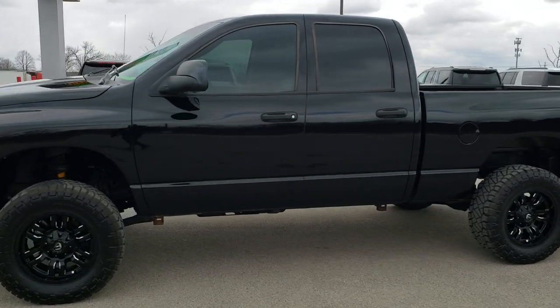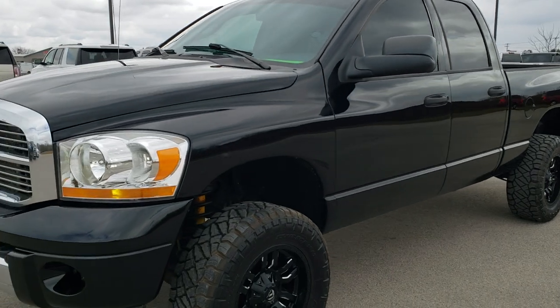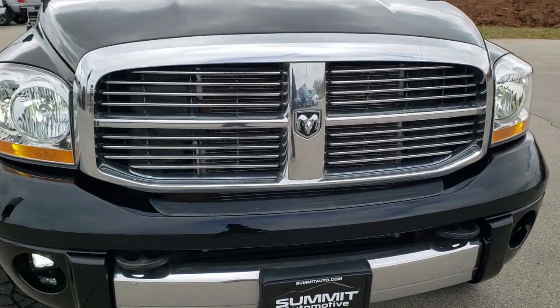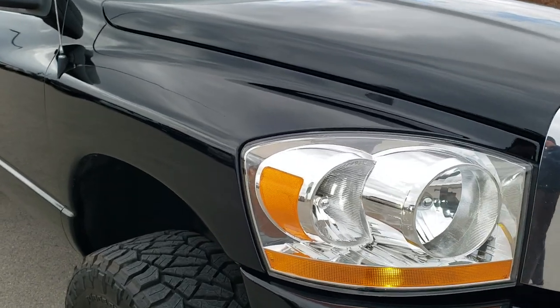This is stock number 10427A. We are here at Summit Automotive in Fond du Lac, Wisconsin — your new and used heavy duty truck and Dodge Ram headquarters. Today we are checking out this super clean 2006 Dodge Ram 2500 quad cab short box.